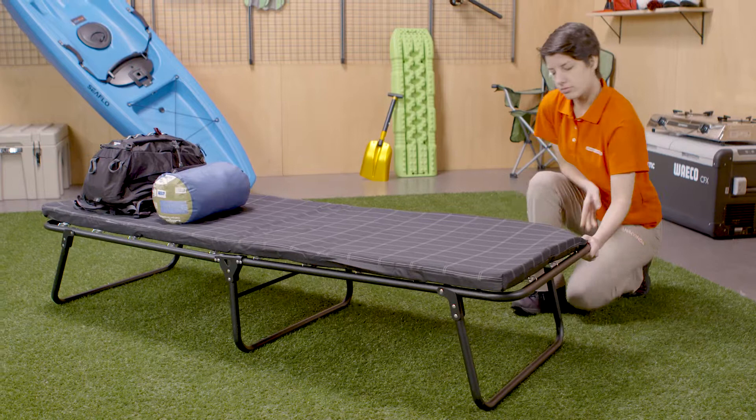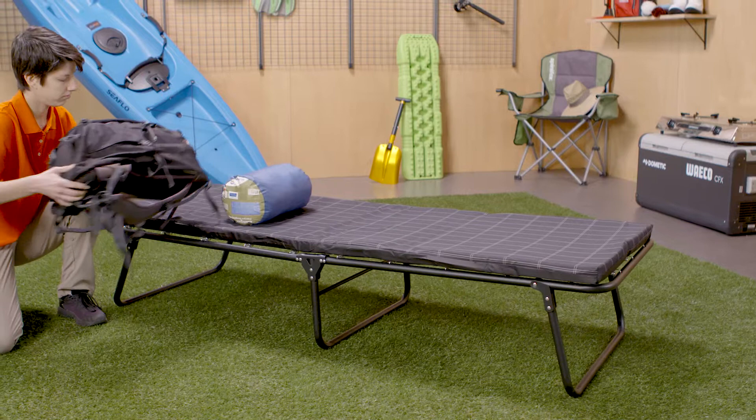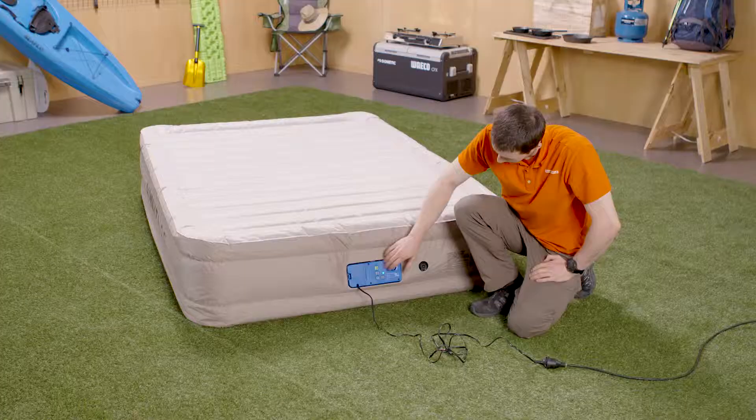Fold-out beds and stretchers keep you off the ground while you sleep, so you can be away from gravel, bugs, and damp ground. You can store things below them to save space in your tent, and the airflow underneath keeps you cooler in summer.